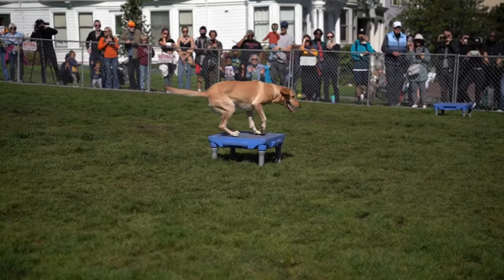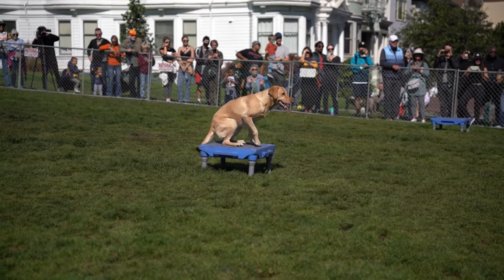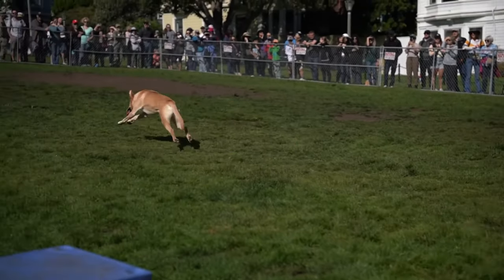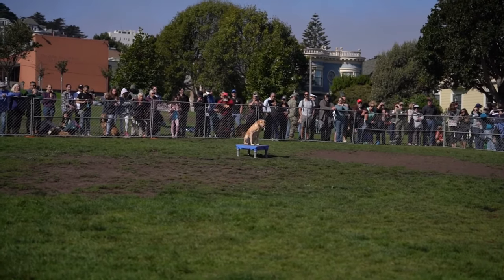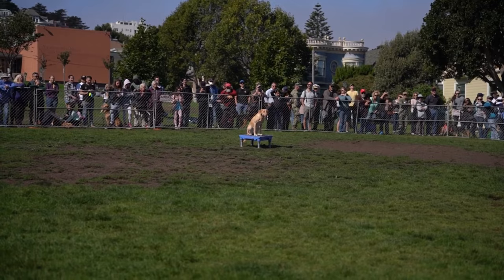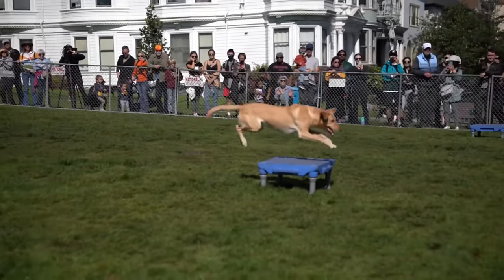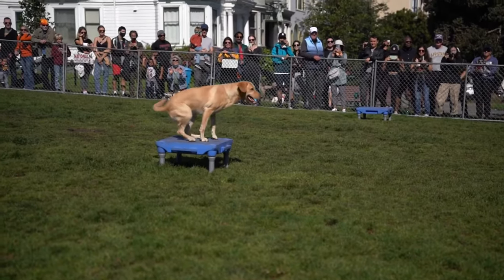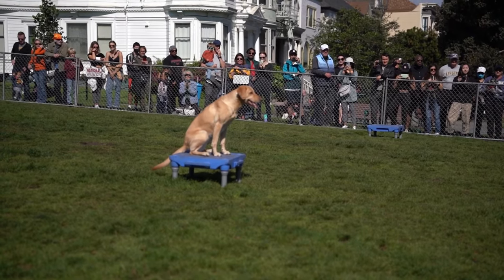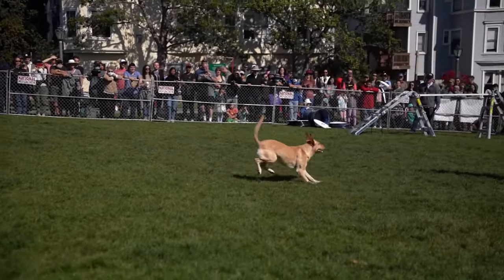The fun, interesting, and super challenging thing of working with a K9 is really that you're working with another personality. Unlike a tool like a chainsaw or a piece of heavy equipment that you just need to maintain, this one requires maintenance but also requires communication and understanding — understanding that personality, what makes them tick and excited, and what you need to do to get them to perform the needed tasks and get the resilience needed.